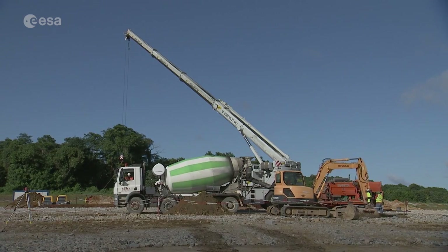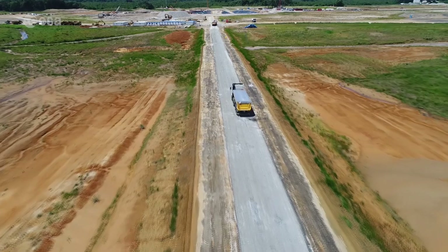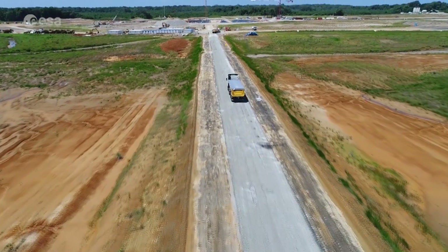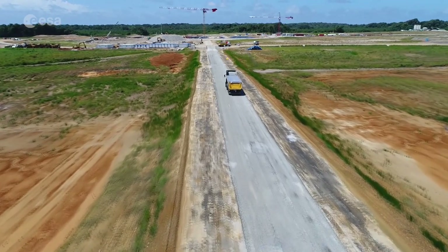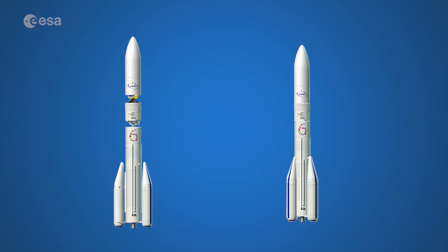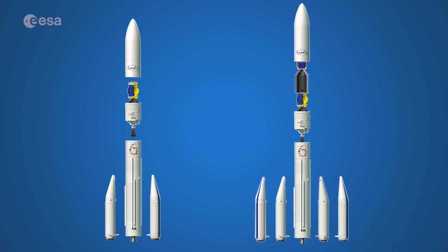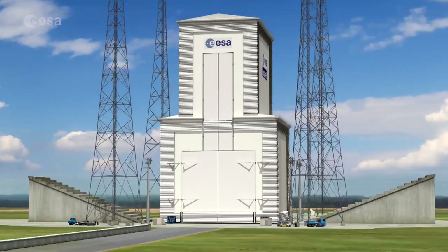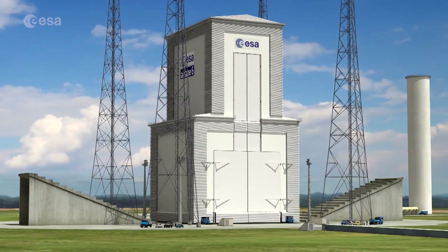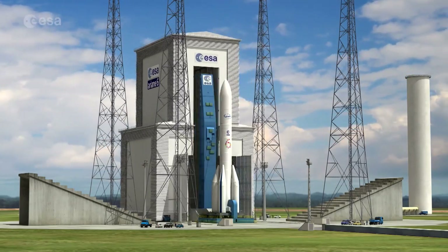Ariane 6's launch pad will be different from previous launches in Kourou, with the stages being prepared horizontally. In parallel to these ground activities, the configuration of Ariane 6 is frozen with two possibilities: Ariane 6-2, mainly for single payloads, and Ariane 6-4 for dual payloads. The goal is to ensure Europe secures its independent access to space and continues to play a key role in the worldwide launcher market competition.